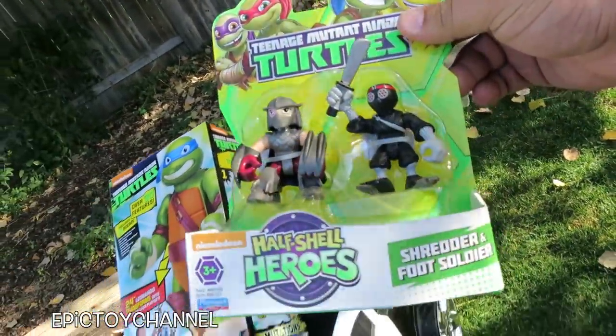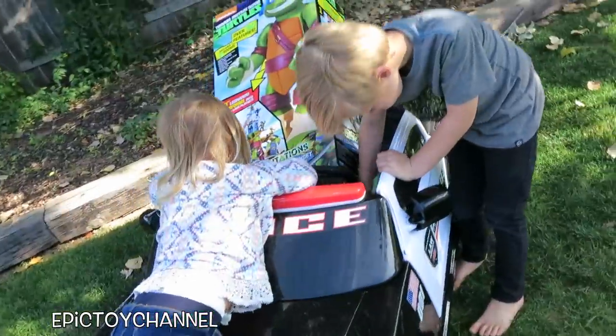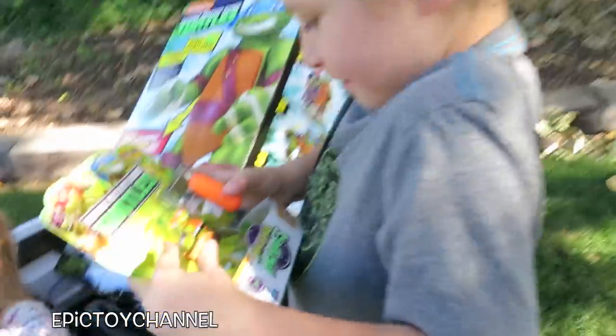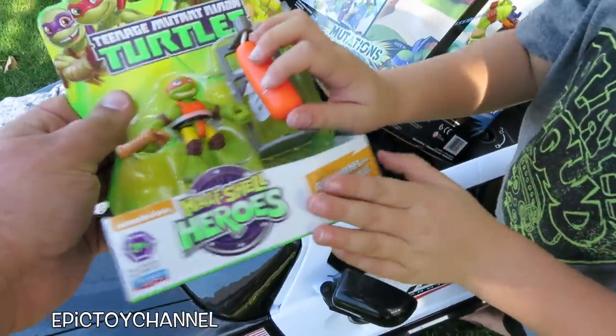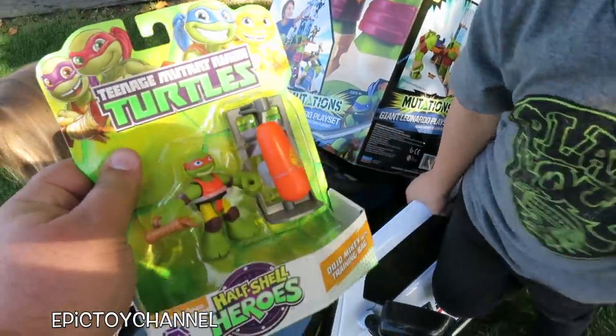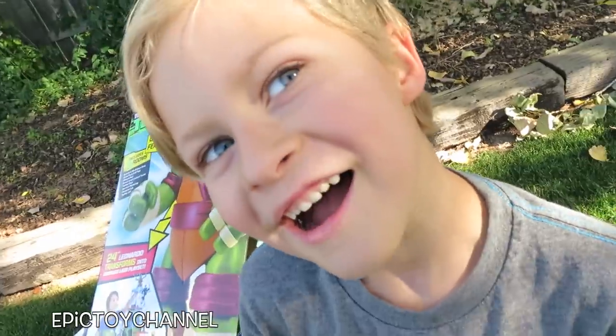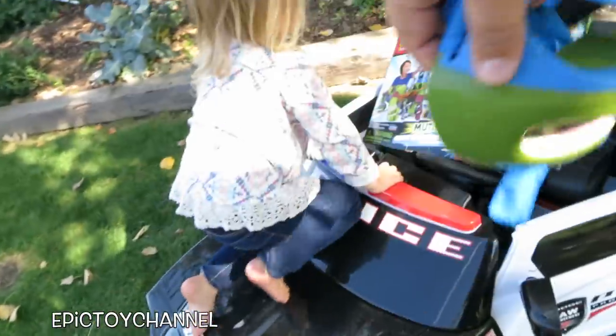These are from Half Shell Heroes — we have Shredder and a Foot Soldier. That's awesome! We have more of those? Half Shell Heroes Donnie, and Dojo Mikey with a training bag. Go ahead and punch the training bag. You're strong! We also have Leonardo's mask — this is one of my favorites. Do you like that, Zoe?